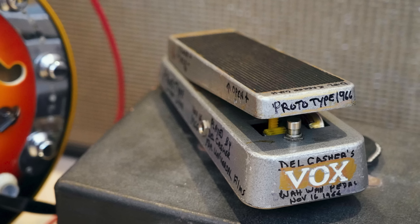That's 1966, and in 1967 they go on to produce this product, but there's a little bit of a problem. When Del Kasher gets Brad to put the circuit into the enclosure and he has the effect of his dreams, the Vox people don't get it. They think it's a product for trumpet players.